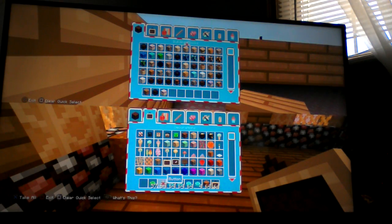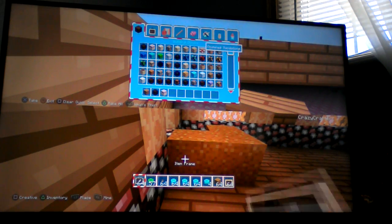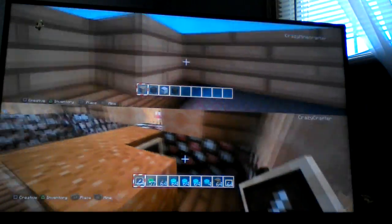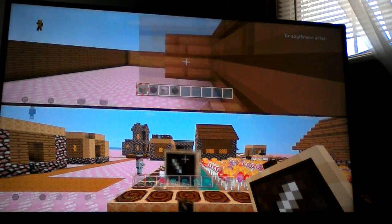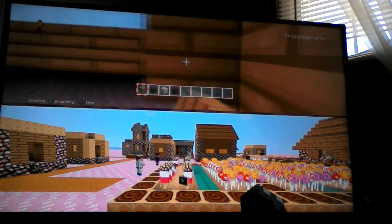I'm gonna have to find an item frame. Sandstone... no, we don't have it. You villagers are gonna have a great time in this library. I wish they had book stands in Minecraft PlayStation.